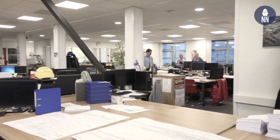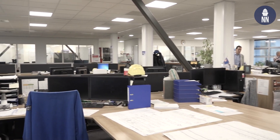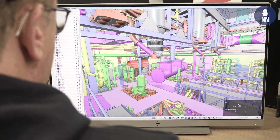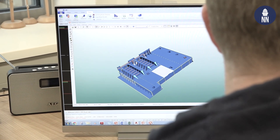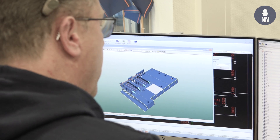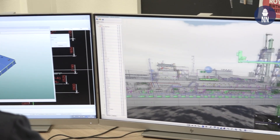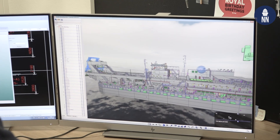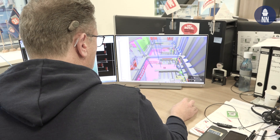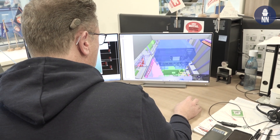We are now in the engineering department of IHC where we do the work preparation — all in-house. On the right you see the full vessel, and on the left you see the different sections. We prepare the work in order to have the different sections built in-house. This is very important for the submarine program as well, because we will do all the work preparation and detailed engineering in the Netherlands. You can see the capabilities we have for working in very confined spaces. What you see behind me is the largest covered slipway in Europe — let's get inside to find out more.